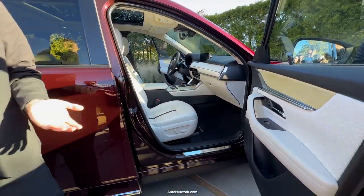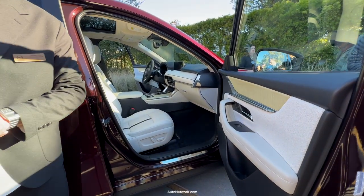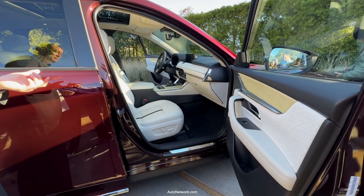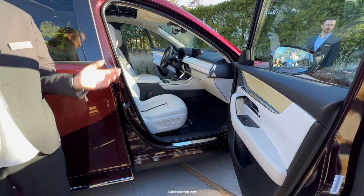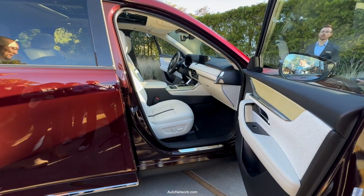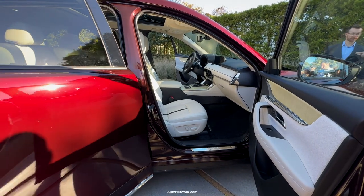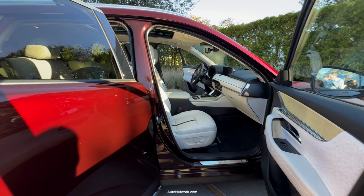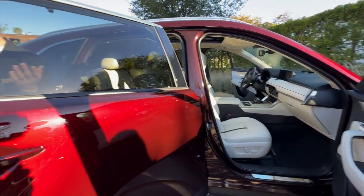There are many more features we will share in the future. I invite you to examine both the interior and exterior of CX-90, and now I'll return it back to the emcee for final remarks.